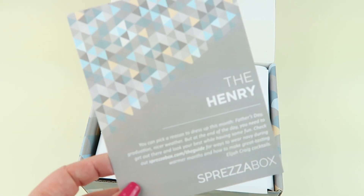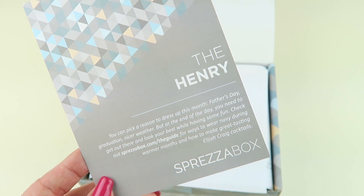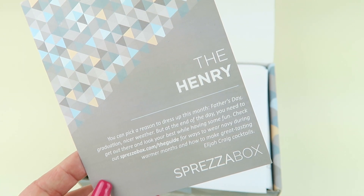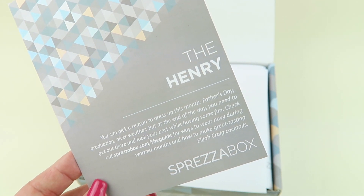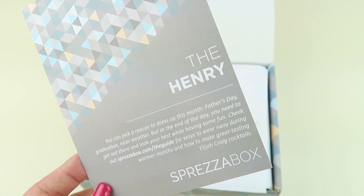This one's called the Henry. You can pick a reason to dress up this month: Father's Day, graduation, nicer weather. But at the end of the day you need to get out there and look your best while having some fun. Check out Sprezzabox.com/theguide for ways to wear navy during warmer months and how to make great tasting Elijah Craig cocktails.